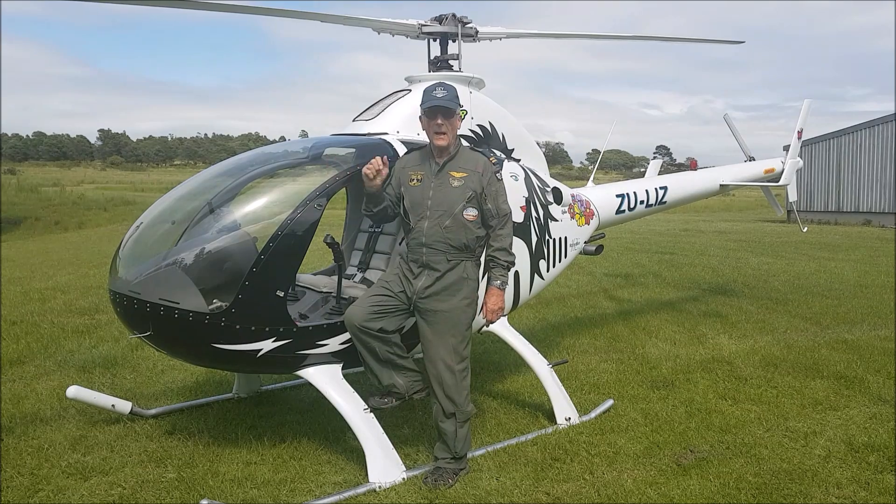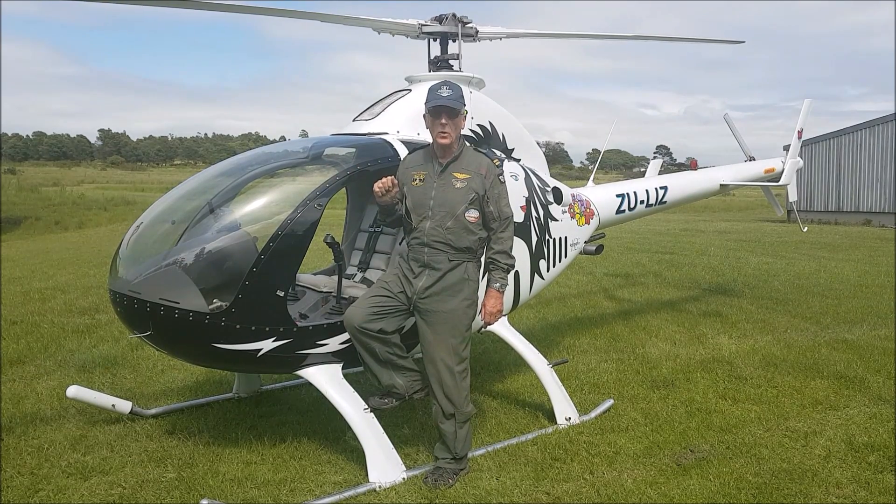In this video, I would like to talk about my 10 most important and useful improvements on my helicopter.